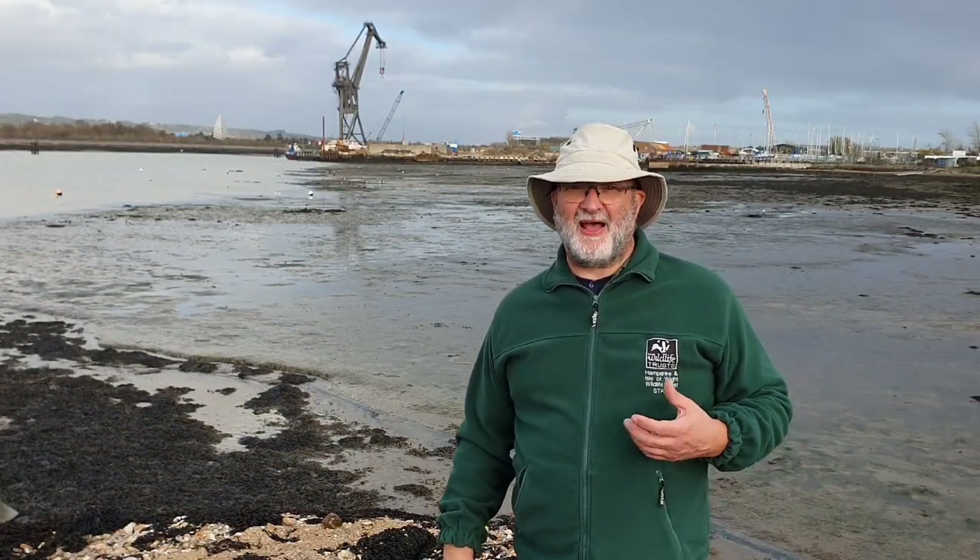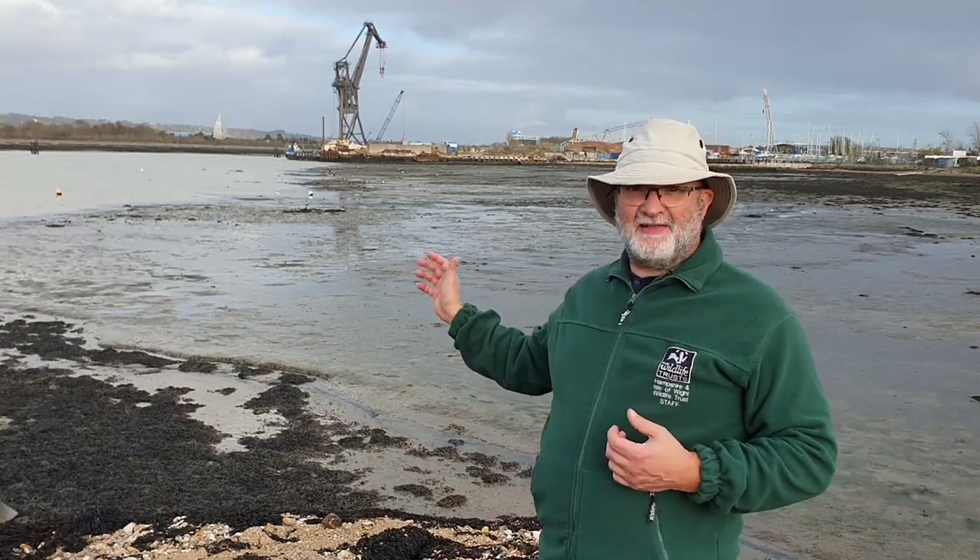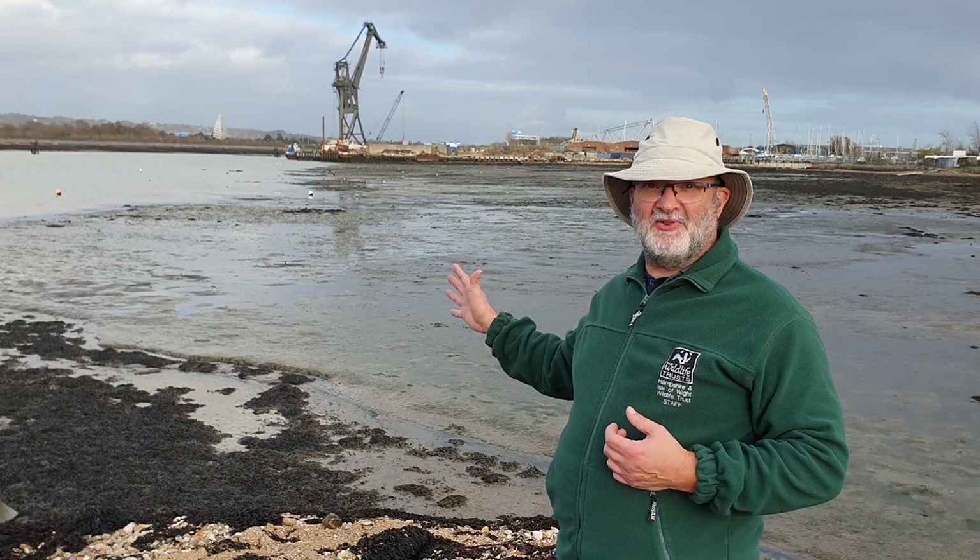Hello, my name is Tim Ferrero. I'm a marine biologist and I work for Hampshire and Isle of Wight Wildlife Trust. And behind me are these fantastic protected mudflats on the Tipna Peninsula.